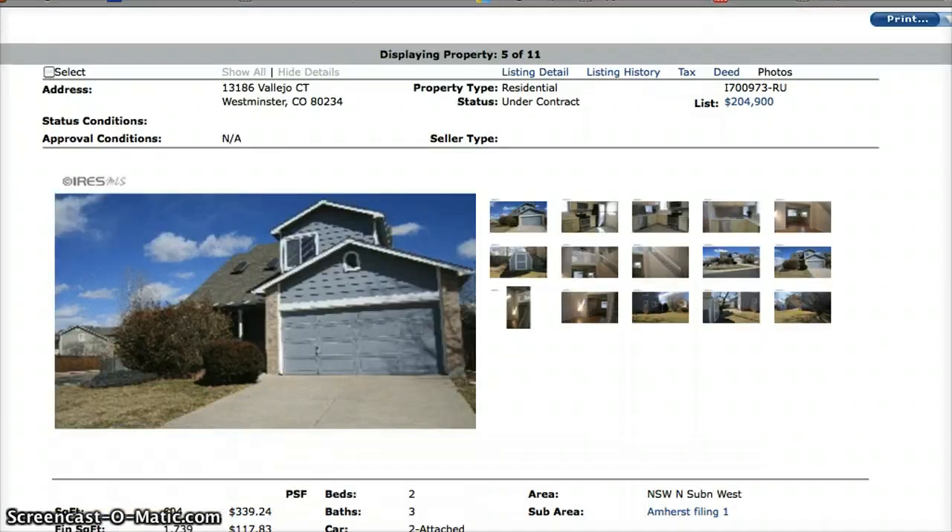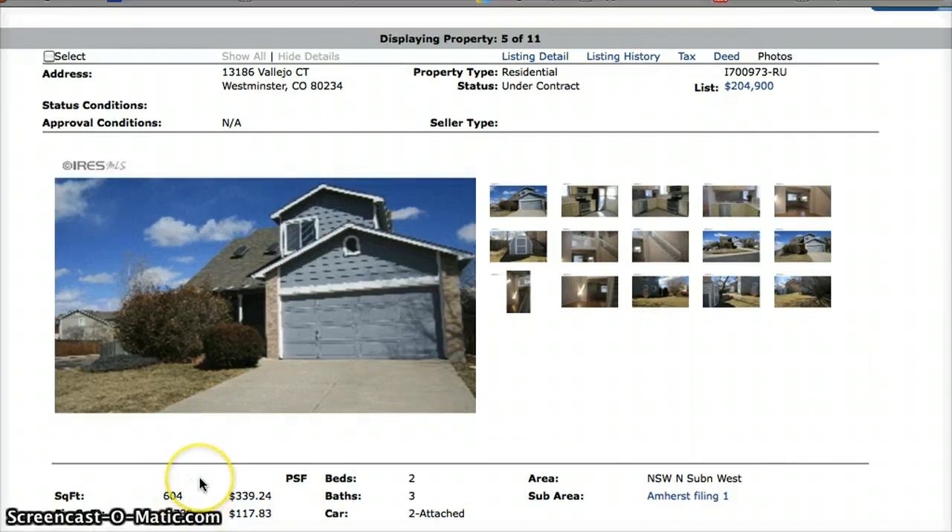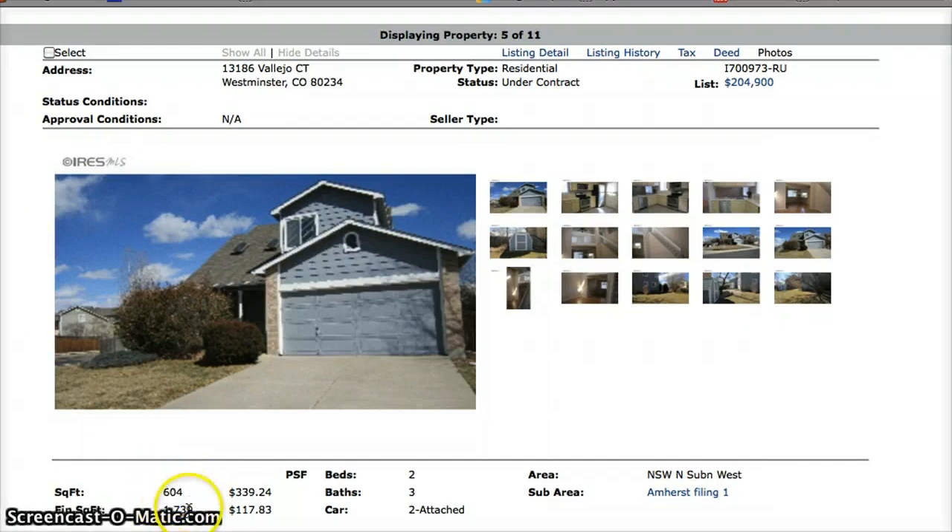Our first under-contract home is at 13186 Vallejo Court. This one is a two-bedroom, three-bath, and down here you can see what I was talking about with it having sort of a split-level layout. It looks like it's only 604 square feet whereas in reality there is 1,739 finished square feet. The asking price on this was $204,900.